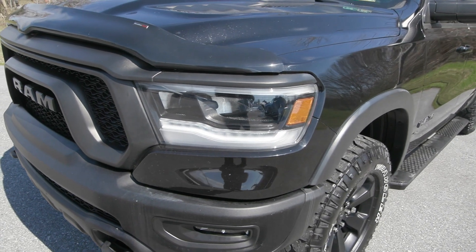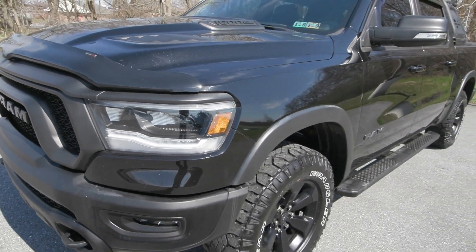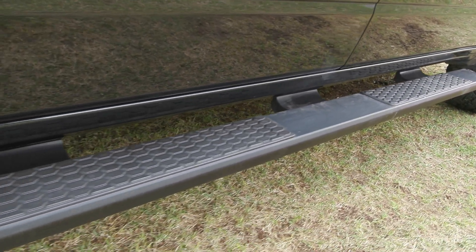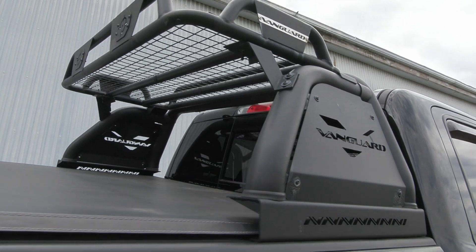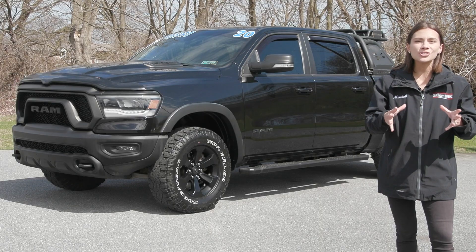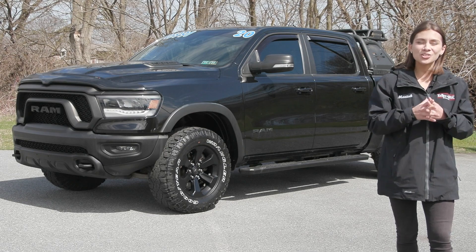It is also equipped with the 5.7 liter V8 Hemi engine and it has a clean Carfax with no accidents or damage reported. It is a local trade-in and it is well taken care of, clean inside and out. It's fully serviced by our incredible service team here and it's ready for the road.